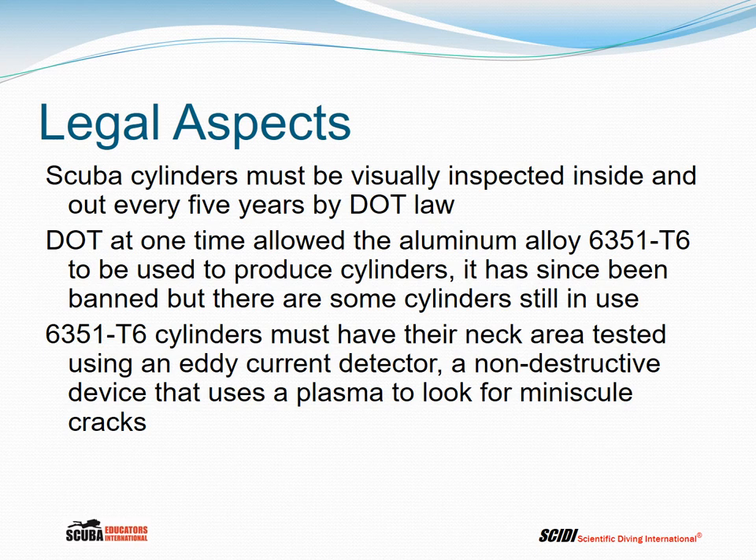DOT at one time allowed the aluminum alloy 6351 T6, a different composition that was slightly more corrosion resistant. However, it is also more brittle and tends to develop cracks over time. While no longer used to manufacture aluminum cylinders, some remain in service. As a result, DOT specifies that these cylinders must have their neck area tested using an eddy current detector, which sends out a non-destructive pulse to detect minuscule cracks that may not be visible to the inspector.